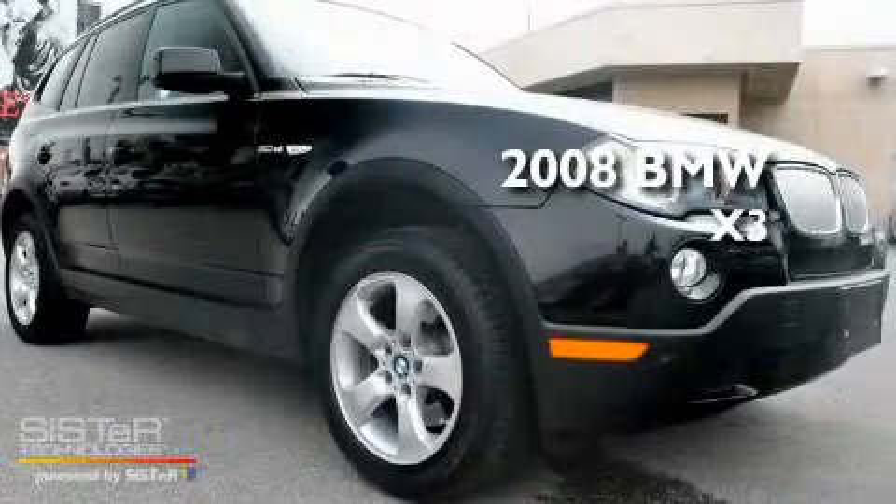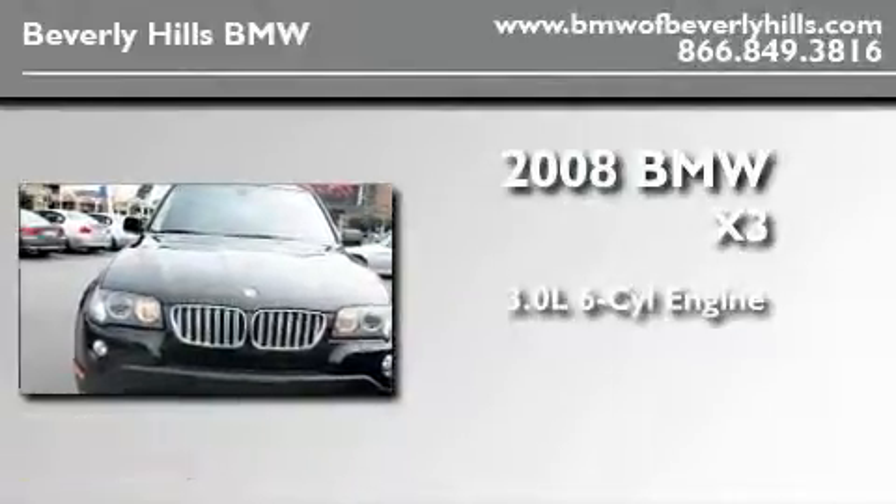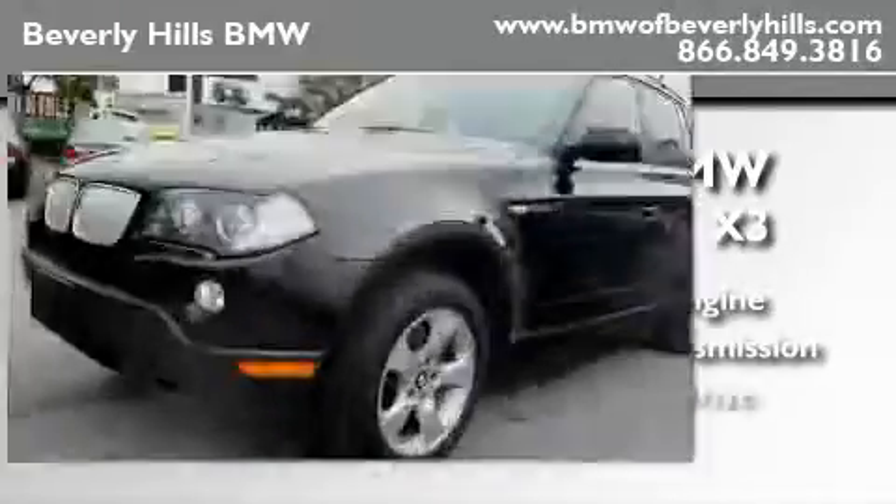This is a certified pre-owned 2008 BMW X3. It has a 3.0 liter 6-cylinder engine, an automatic transmission, and all-wheel drive.